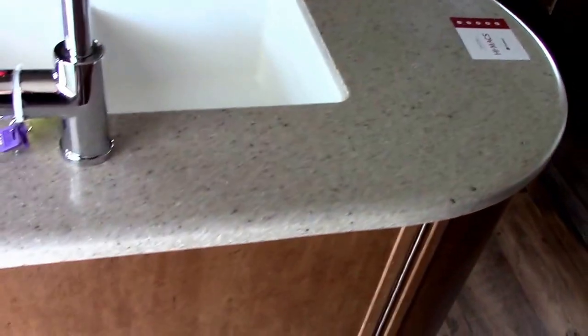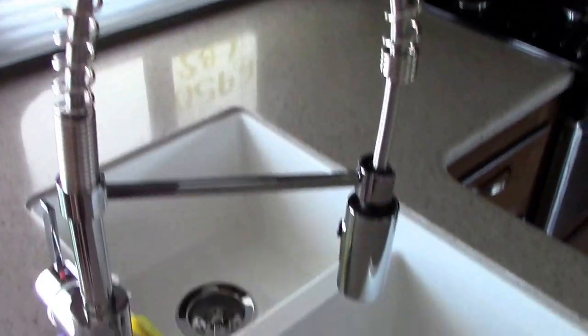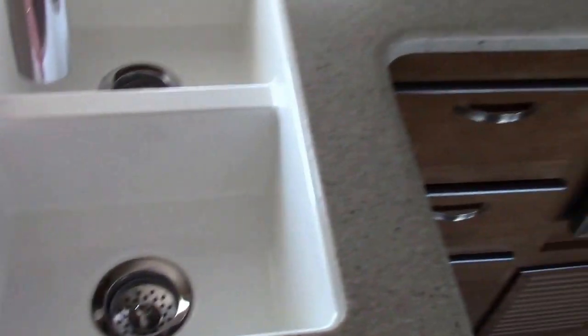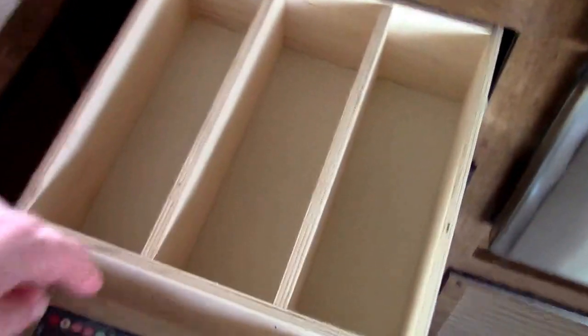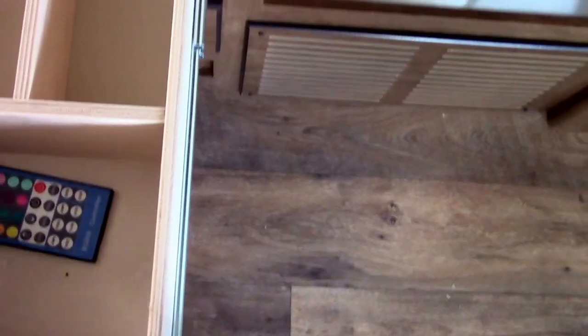Halfway through this last model year we started getting LG solid surface countertops, which are a fantastic addition to a mid-level travel trailer in the twenty-thousand-dollar range. New changes include a high-rise pull-out sprayer kitchen faucet, and by doing the solid surface they're able to integrate a split acrylic sink. We have a stainless steel appliance package with a two-way gas/electric refrigerator, range and oven, microwave, overhead cabinets with a split shelf, and a purpose-built silverware drawer.